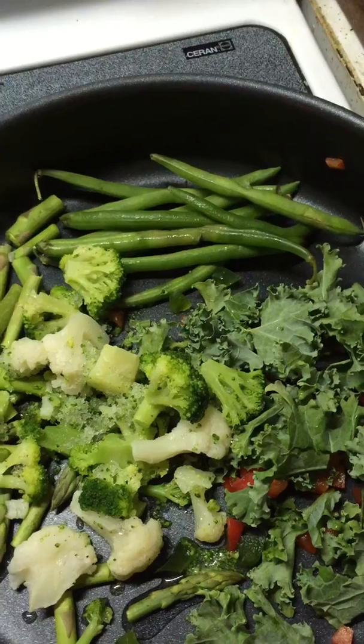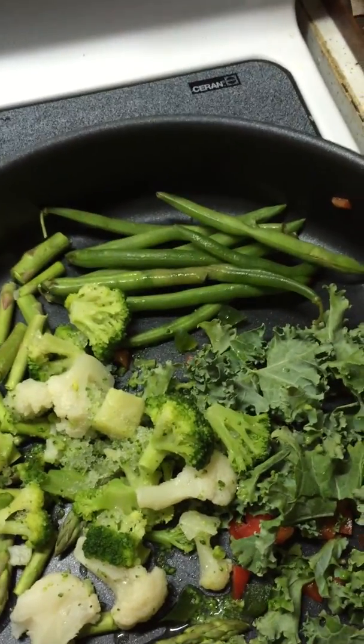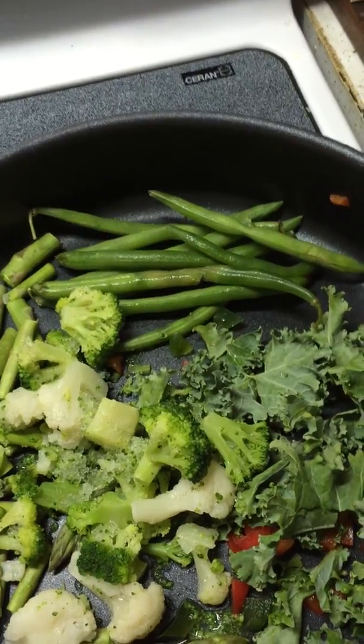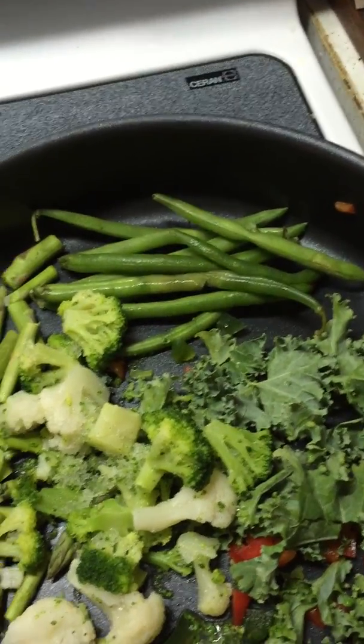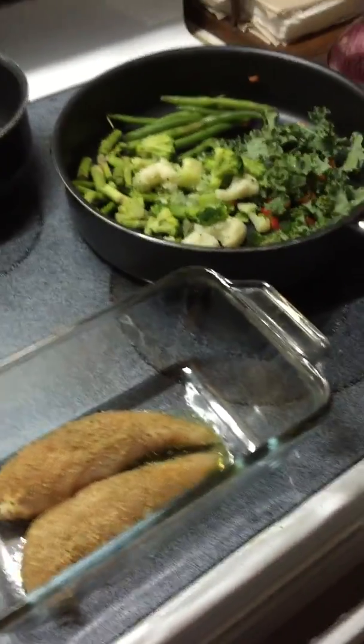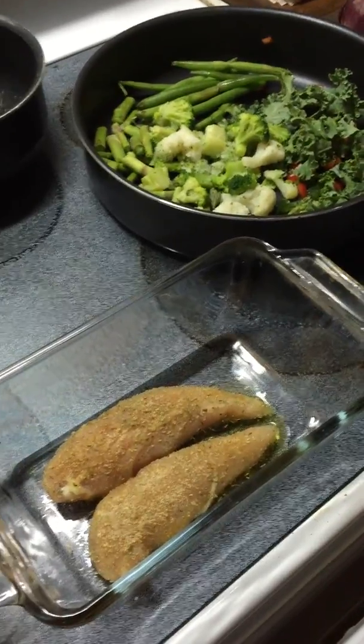I have garlic powder, rosemary, tarragon, thyme — you can use a lot of spices for many things. You just got to be able to try those. So I will post another video of what it all looks like when I get done cooking tonight. Thanks for checking it out.